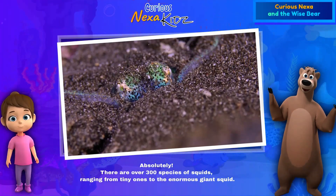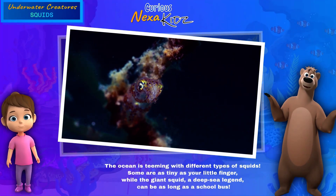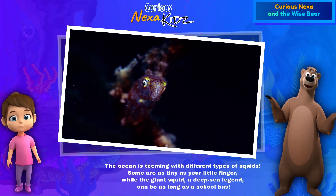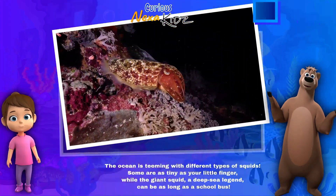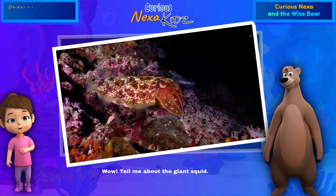The ocean is teeming with different types of squids. Some are as tiny as your little finger, while the giant squid — a deep-sea legend — can be as long as a school bus! Wow, tell me about the giant squid!